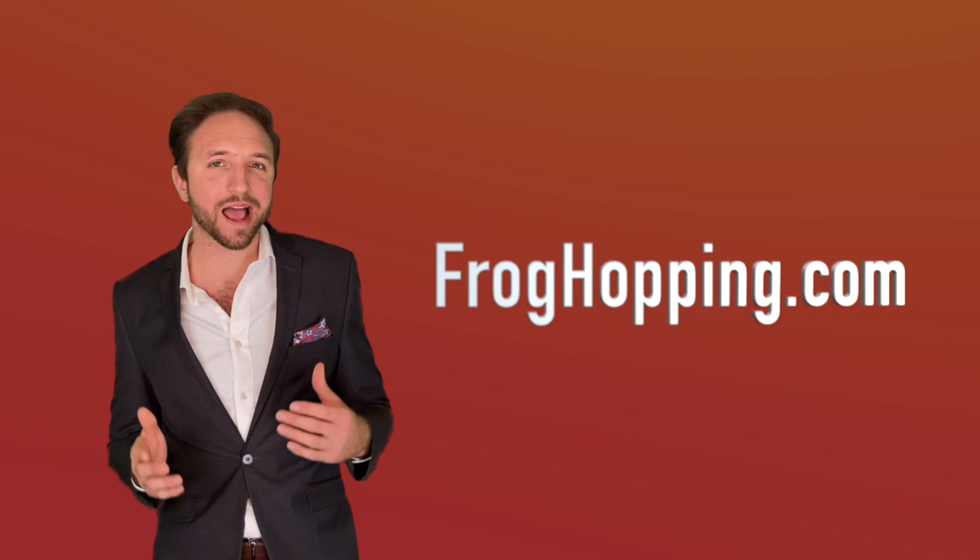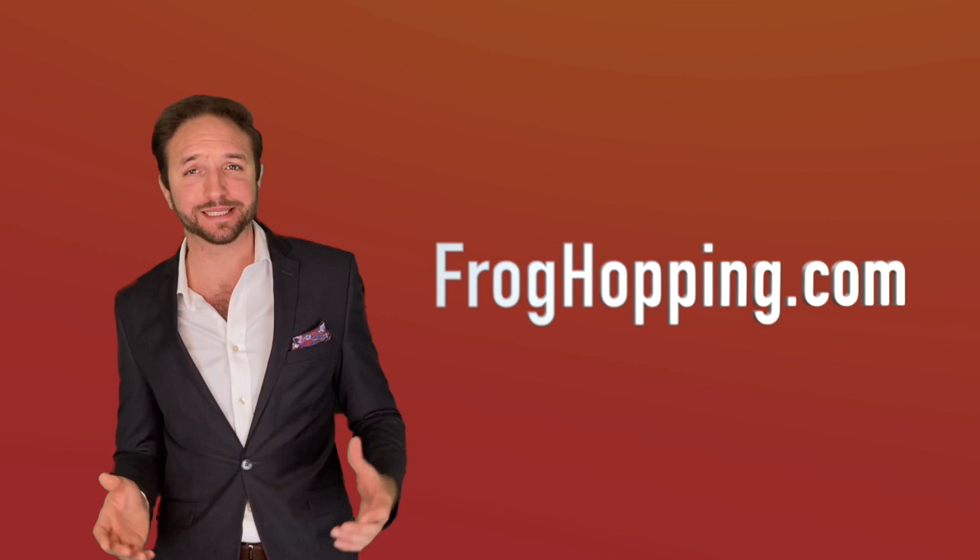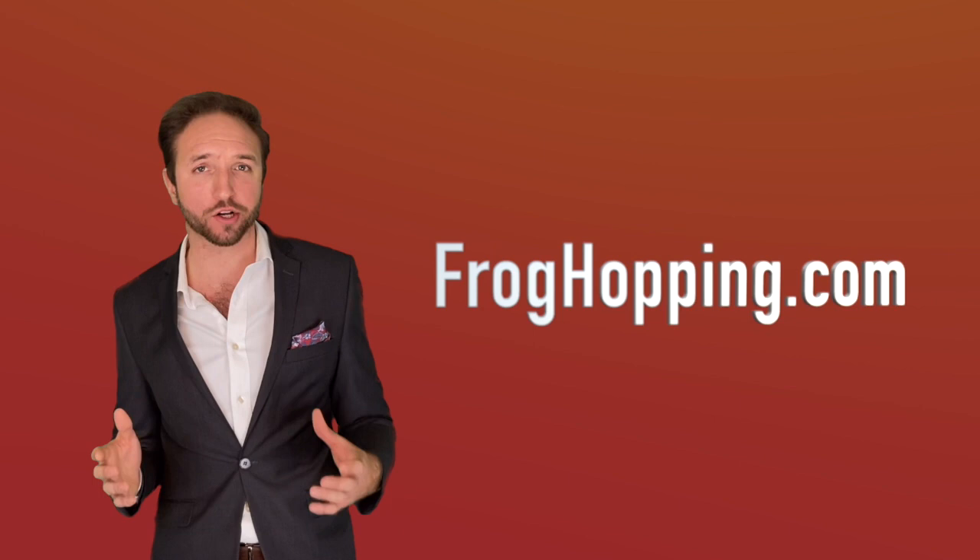Hi, and welcome to Frog Hopping. I'm going to explain a little bit about how this platform is changing the property market, how it works, but more importantly, how it can work for you. Quite simply, Frog Hopping is a competition website which enables property owners to list their realty as a prize in a competition.